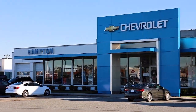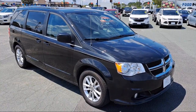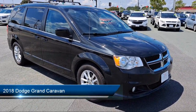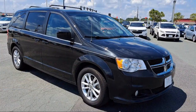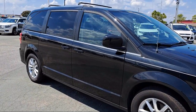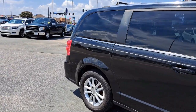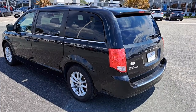Welcome to First Team Hampton Chevrolet, and here's a look at one of our great vehicles for sale. It comes equipped with electrochromatic rearview mirror, Bluetooth smartphone integration, power third passenger door, power fourth passenger door, privacy glass, quad seating, third row seating, leather wrapped steering wheel, MP3 player, electronic stability control, and much more.